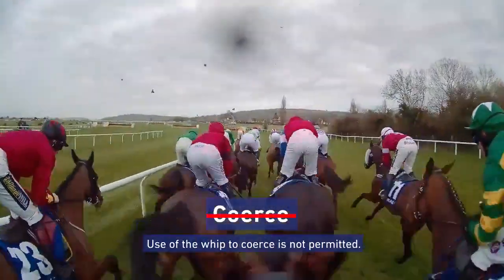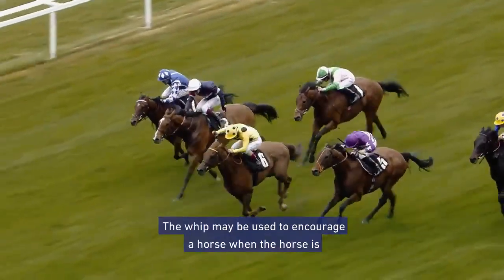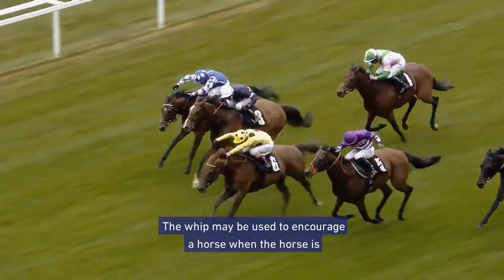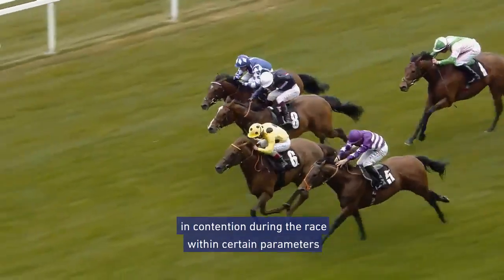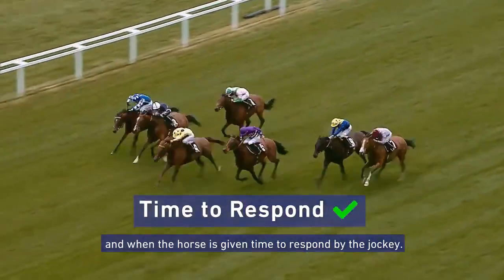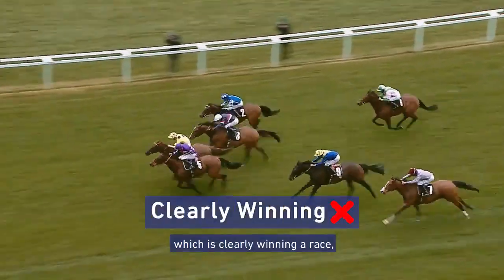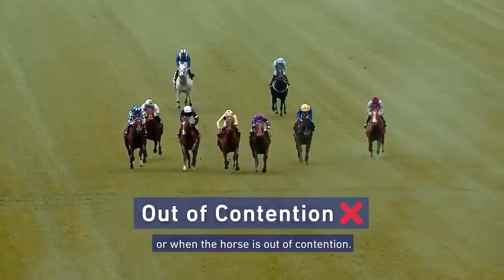By encouragement, we mean using the whip as an aid to activate and focus the horse. Use of the whip to coerce is not permitted. The whip may be used to encourage a horse when the horse is in contention during the race, within certain parameters, and when the horse is given time to respond by the jockey. The whip should not be used on a horse which is clearly winning a race or when the horse is out of contention.